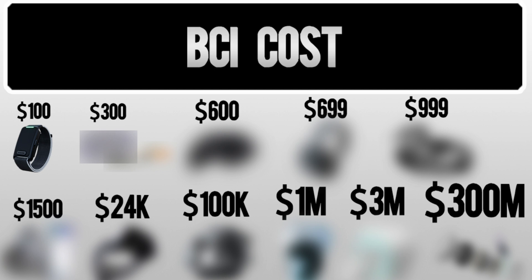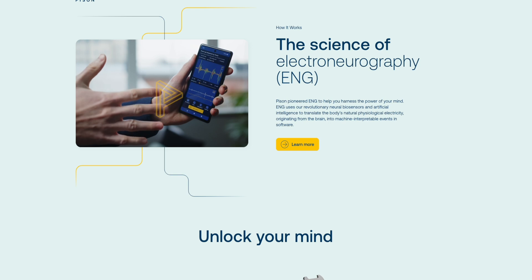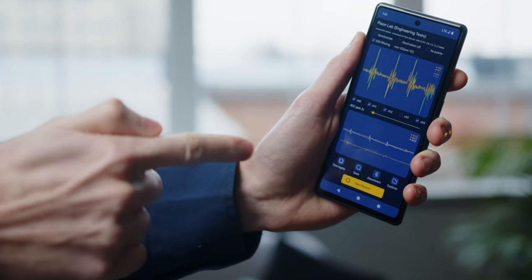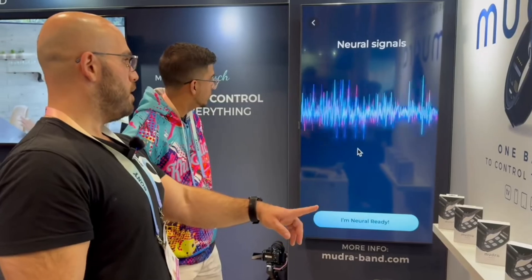Starting at the lowest barrier to entry in tracking brain signals is actually through the peripheral nervous system. The Python Ready device tracks the nerves in your wrist and only charges ten dollars a month for this wristband. Python is really on the leading edge of what can be done by monitoring wrist nerves — testing things like reaction time and impulse control using specific testing techniques and training procedures. They also have an upcoming platform to control a computer with hand gestures. Similar devices are being developed at Meta's Control Labs, and there's another called the Mudra wristband available on Amazon, which works on micro movements — you don't even need to move your hand to control a computer through your wrist nerves.